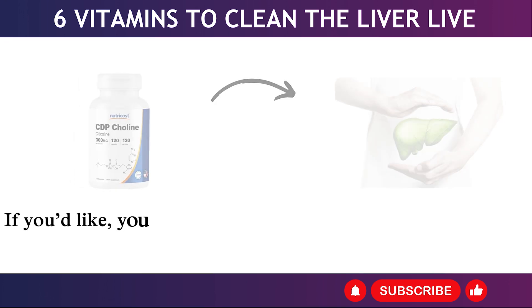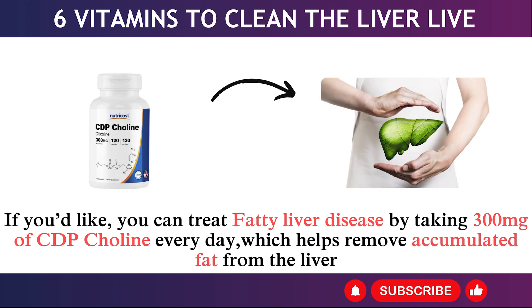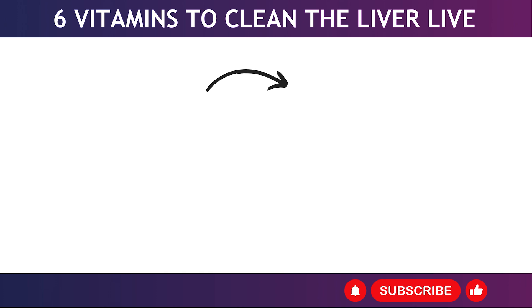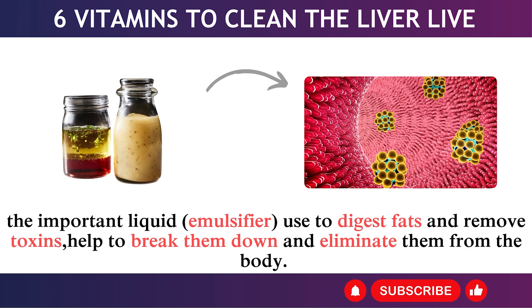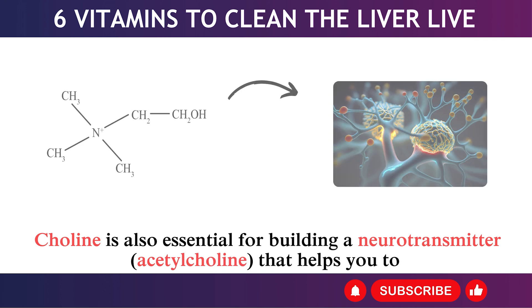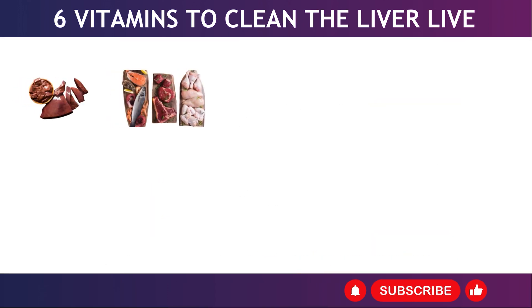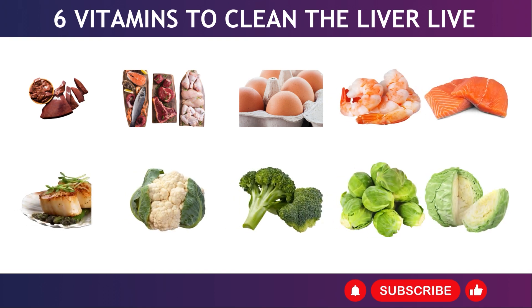1. Choline. You can treat fatty liver disease by taking 300 mg of CDP-choline every day, which helps remove accumulated fat from the liver. This is one of the best nutrients to use for any type of liver damage because it helps your liver produce bile — an important emulsifier used to digest fats and remove toxins. Choline is also essential for building the neurotransmitter acetylcholine, helping you concentrate, sleep better, form new memories, and prevent memory loss with age. You can also get choline by consuming beef liver, organ meats, pasture-raised eggs, shrimp, salmon, scallops, cauliflower, broccoli, Brussels sprouts, and cabbage.